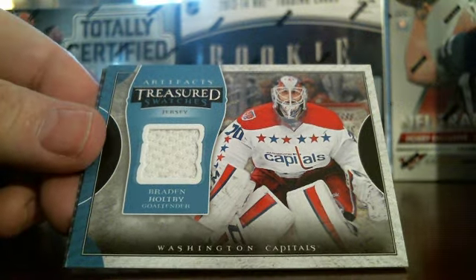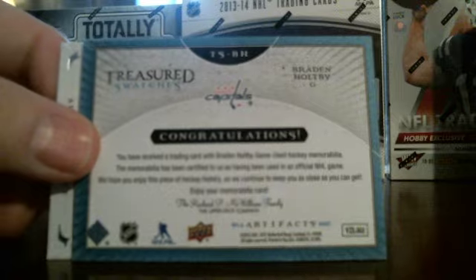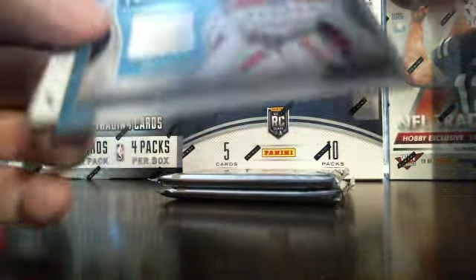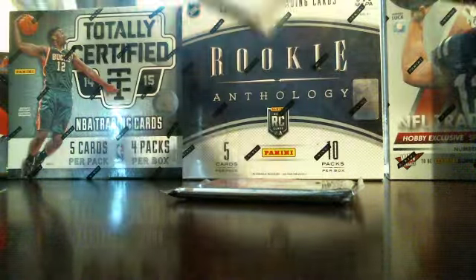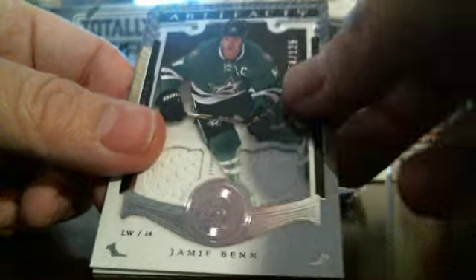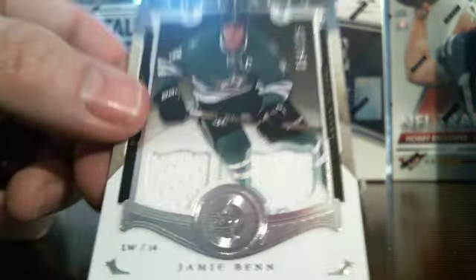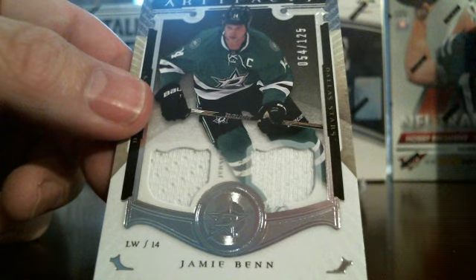Here are the Artifacts Treasured Swatches, Washington Capitals — Braden Holtby. No serial number on the front or back. So Braden Holtby jersey, Washington Capitals. Here's a nice card: Jamie Benn, Dallas Stars, dual jersey card, numbered 54 out of 125 — you can see it up there in the corner. Nice looking card.